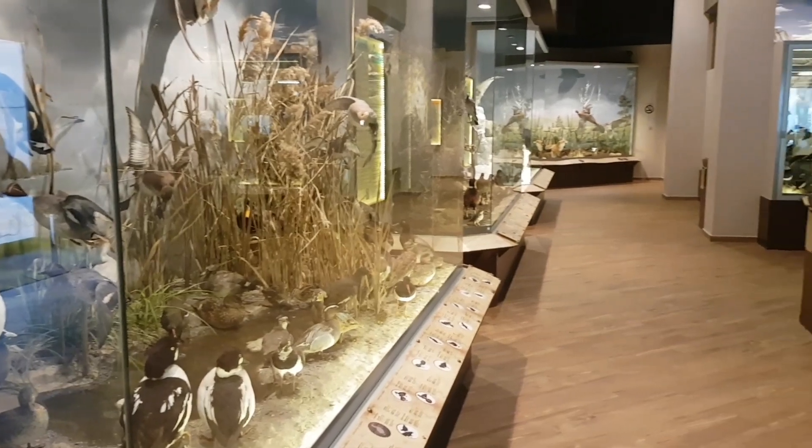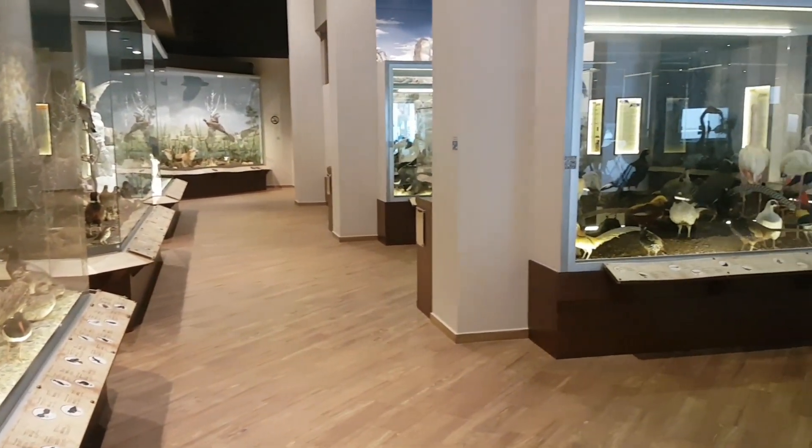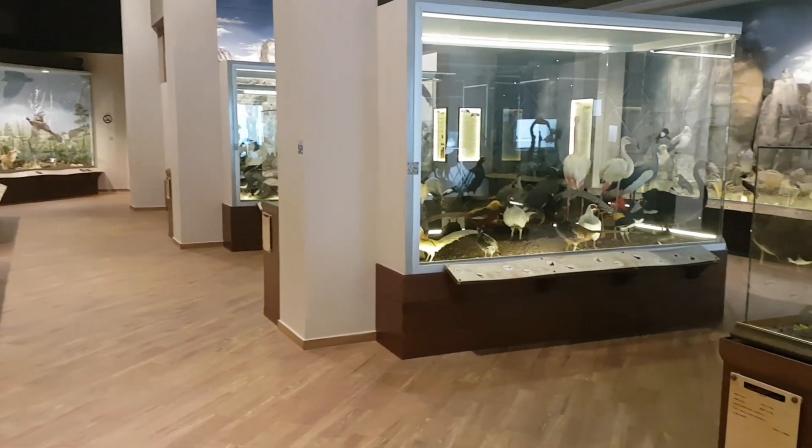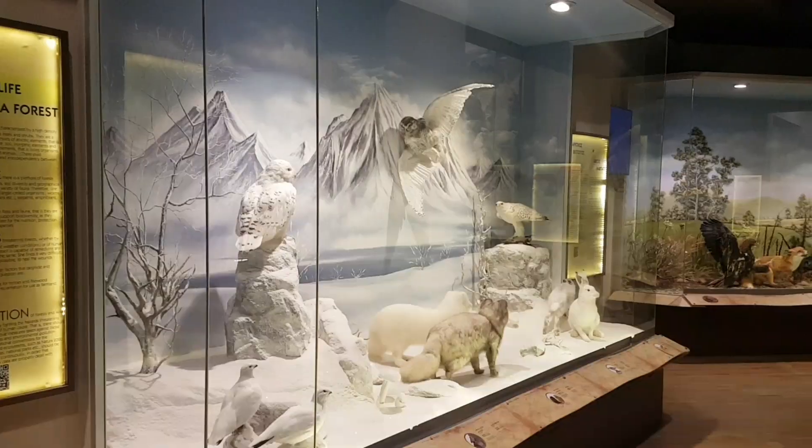The museum is spread out over two floors — the bottom half is dedicated to the Natural History Museum with the top half being for the Museum for Mushrooms. Whilst I was there I decided to start off with the Natural History Museum.